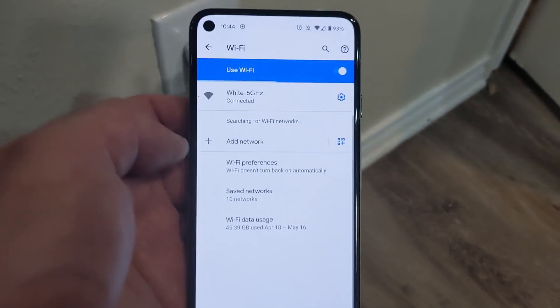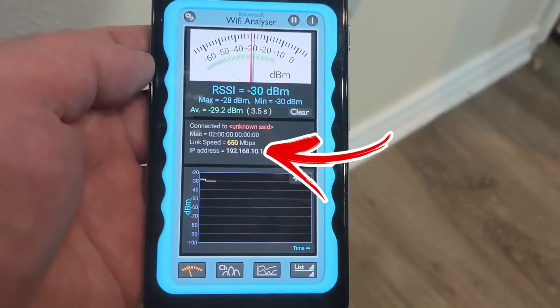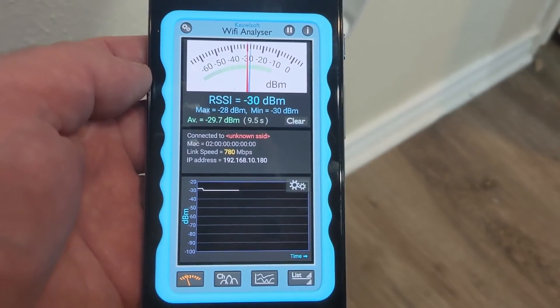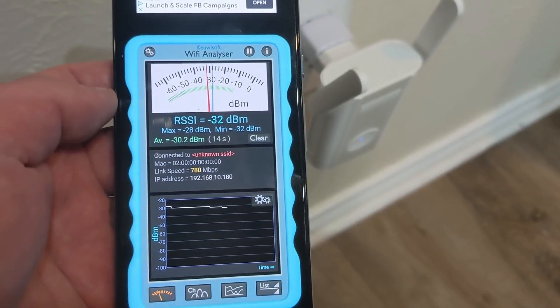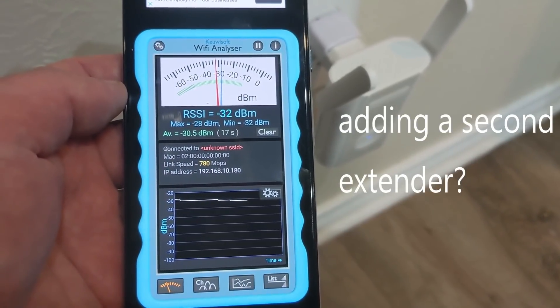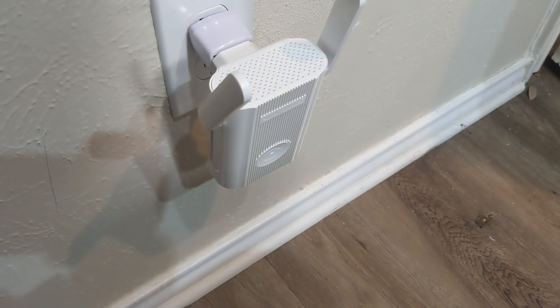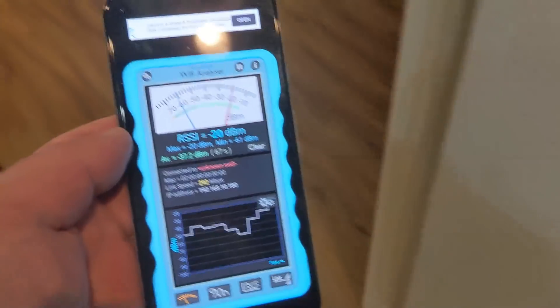Instead of just talking about it, let me show you this in action. Here is my white extender — I'm connected to its 5 GHz network, literally sitting right next to it. The speed test shows 650 to 780 megabits per second, which is what I'd expect. Now the big question is: what happens when I add a second extender connected to the first one? Let me plug it in and take you over there.